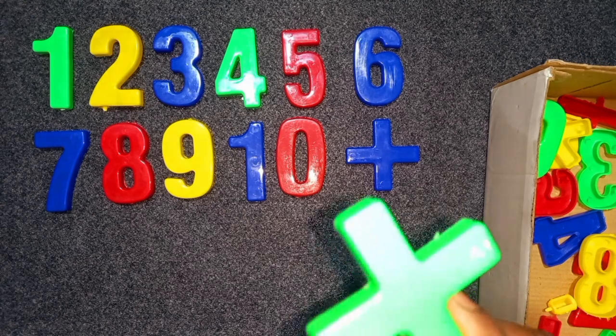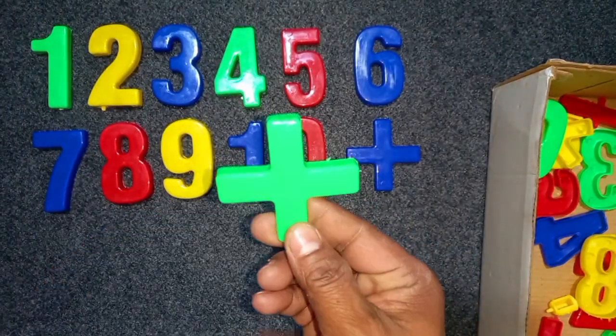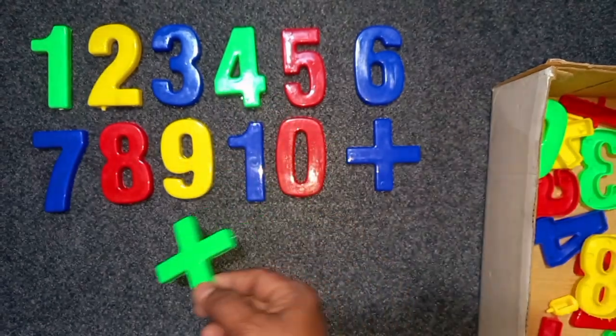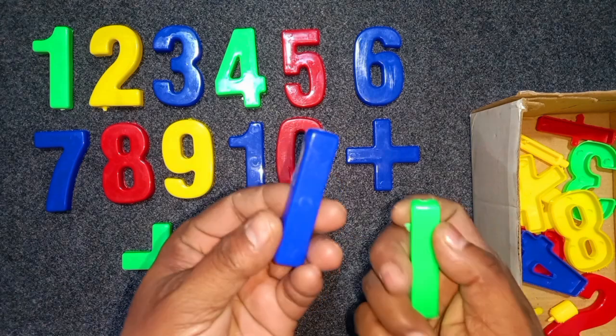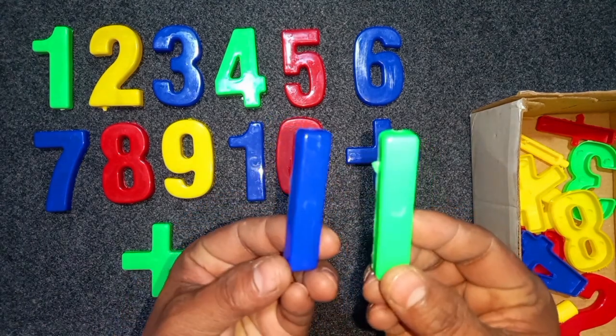Green color, 3. Green color, 10. Blue color, 11. Green color, minus.